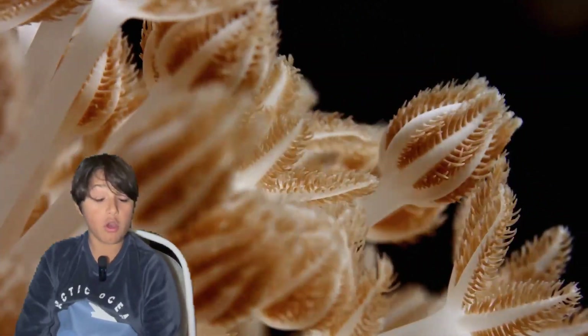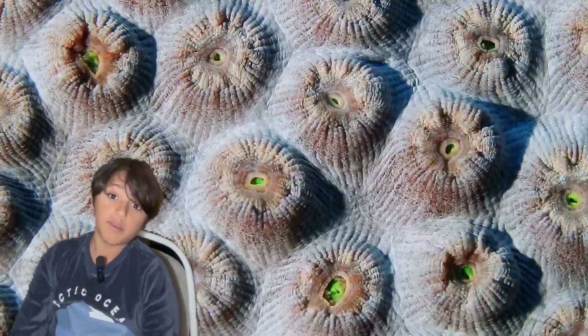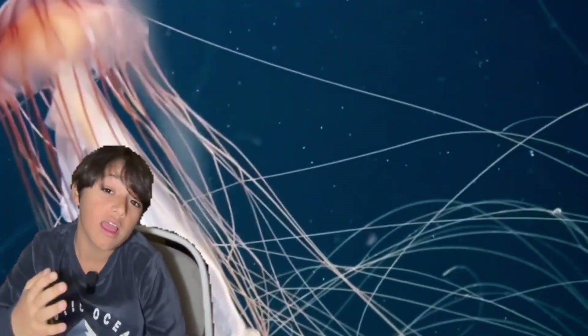Corals are microscopic, tiny little animals. Many of us may think that they are like seaweed, like plants, but no, they are real animals. They're from the same families as sea anemones and jellyfish.